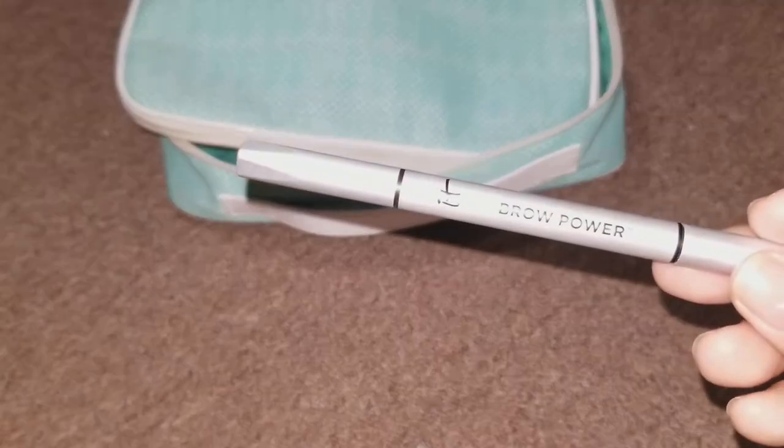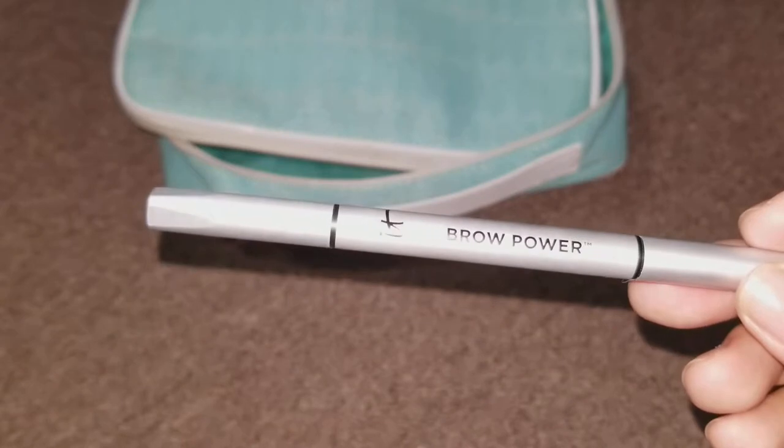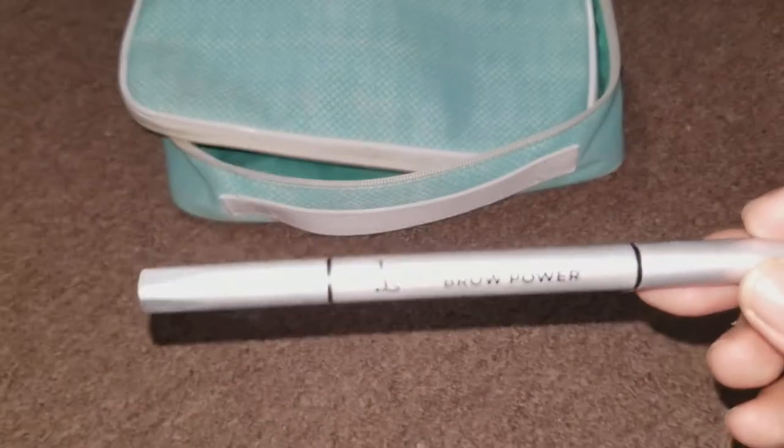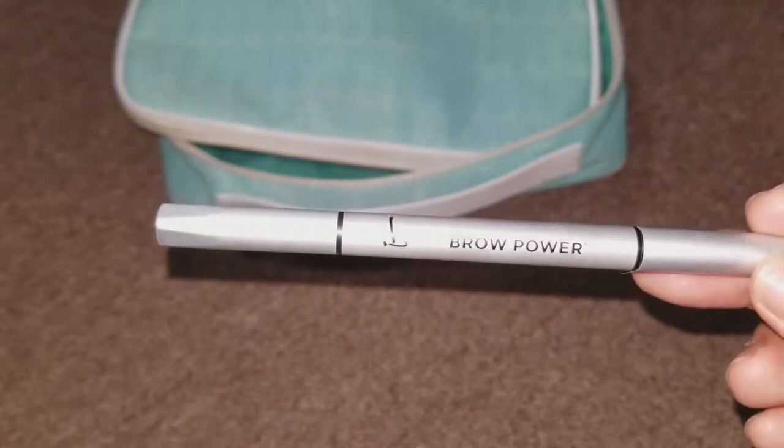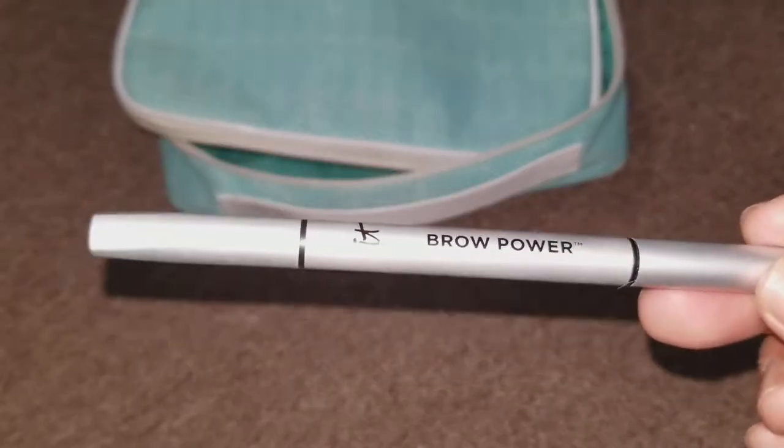For eyebrow pencil, I brought the It Cosmetics one. This is just really easy to work with, and I know I'm not going to come out looking like I have crazy drawn-on brows. So I brought this with me.